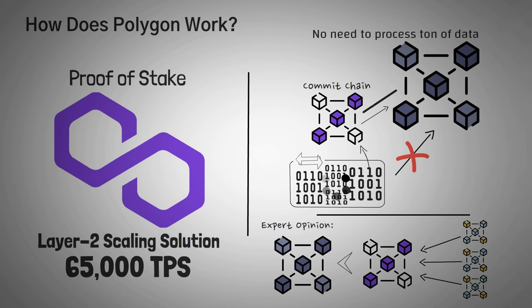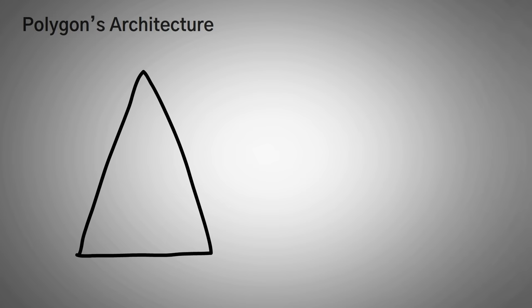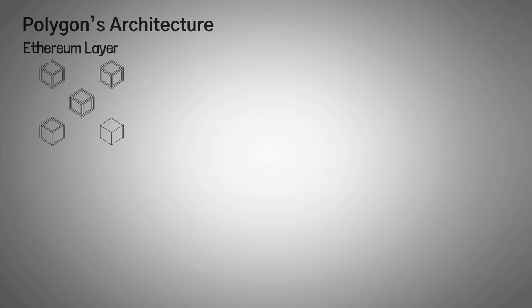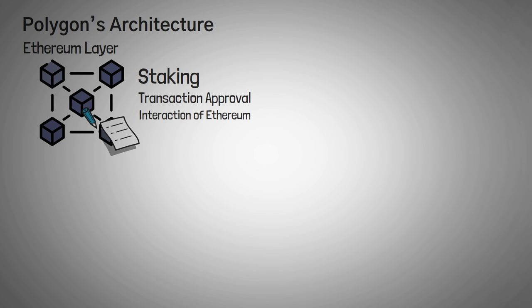Polygon's architecture runs on a four-layer system comprising of the Ethereum layer, the security layer, the Polygon networks layer, and finally the execution layer. The Ethereum layer is made up of different Ethereum-based smart contracts, which are in charge of staking, transaction approval, and interaction between the Ethereum blockchain and the numerous Polygon chains — this is how Polygon actually checks in with Ethereum from time to time. Next up, the security layer works alongside Ethereum to provide validator services, giving chains an additional layer of security.